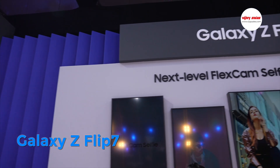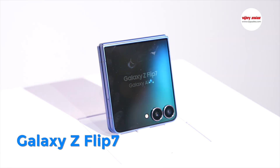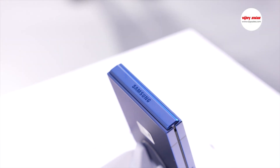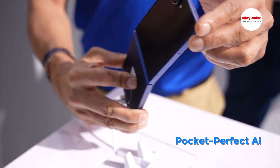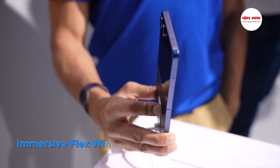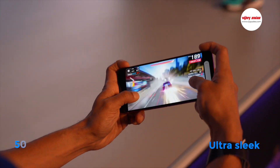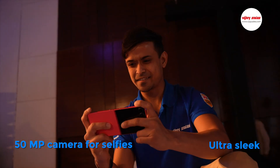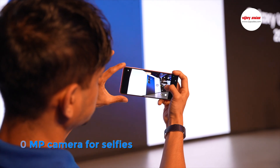First, let's talk about the Galaxy Z Flip 7 — pocket-perfect AI in your pocket itself. The expanded cover screen is show-stopping from edge to edge, and it's all housed in a durable body that's slimmer both folded and unfolded, enabling you to do more from the flex window than ever before. The stunning main screen now features an undisrupted viewing experience — it's a sight to behold.